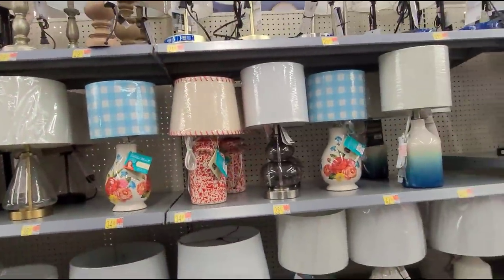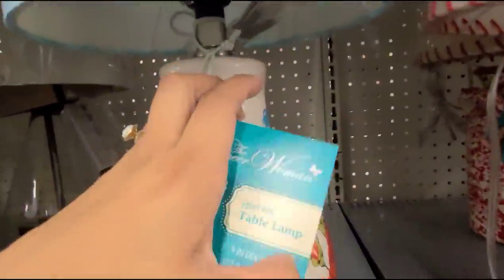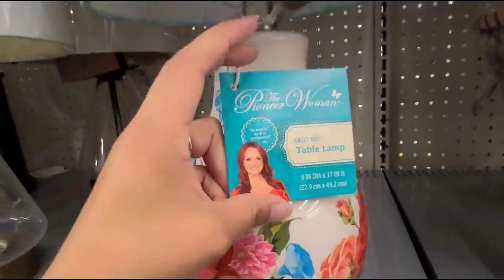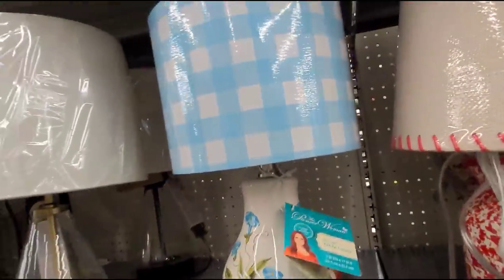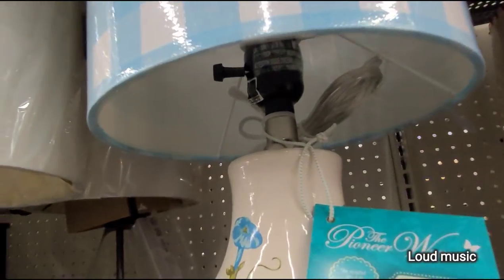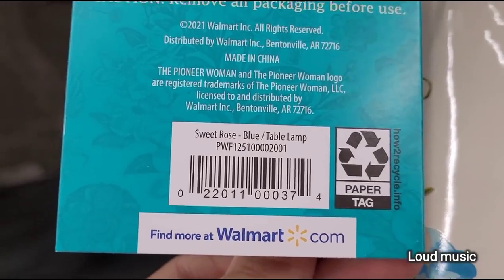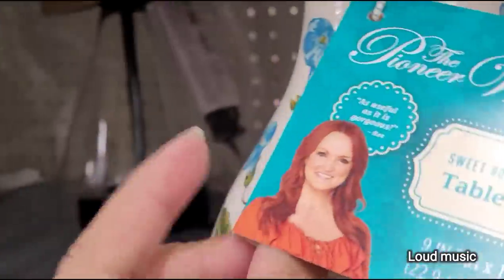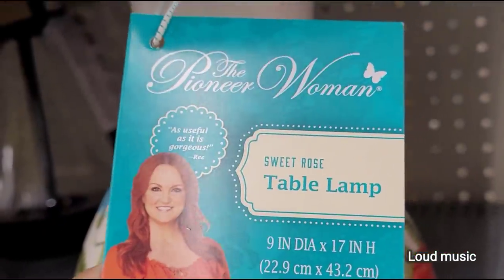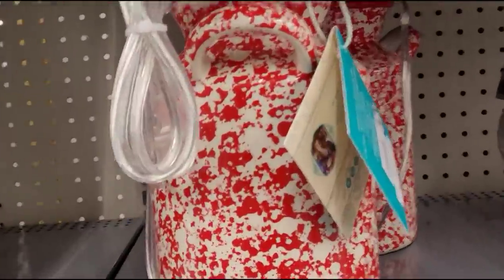I'm here scanning through the lamps and I scanned these Pioneer Woman table lamps — they're ringing up on hidden clearance for $9. That is how it looks. They have this other one here also for $9.